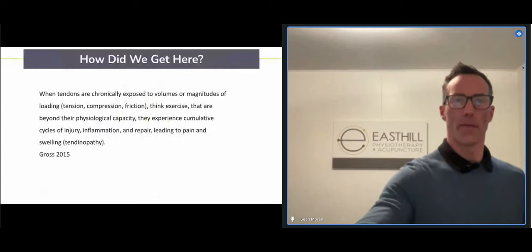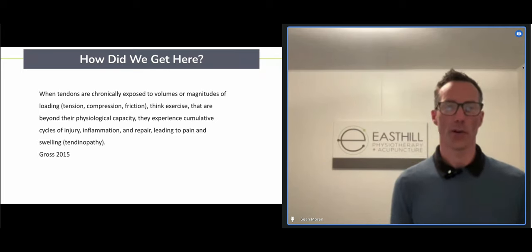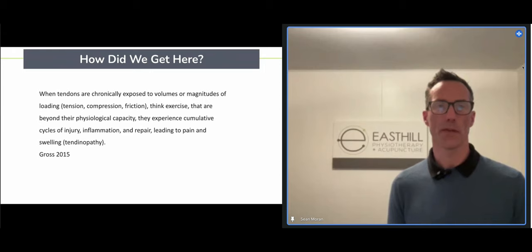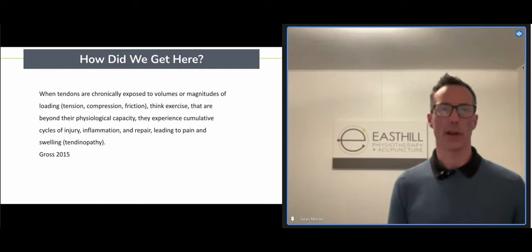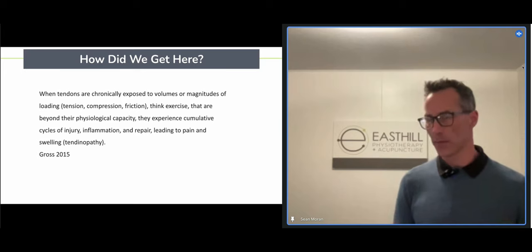When we talk about tendons, we want to know how you got there. When tendons are chronically exposed to volumes or magnitudes of loading beyond their normal capacity, that's where they start to have trouble. Loading is everything you do in life — getting up, walking up stairs, going for a run, jumping — sport and non-sport all count as a stressor. Once it's beyond normal capacity, we get cumulative cycles of injury, inflammation, repair attempts, and pain.